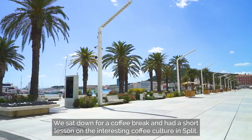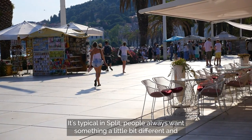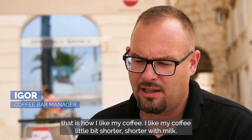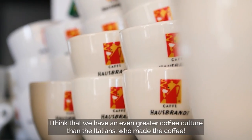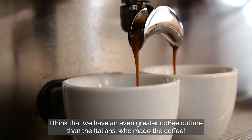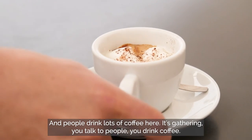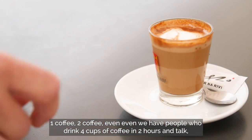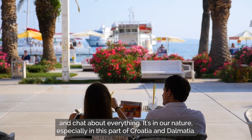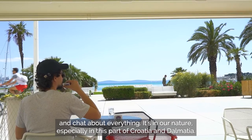We sat down for a coffee break and had a short lesson on interesting coffee culture in Split. It's typical in Split — people always want something a little bit different. I like my coffee a little bit shorter, shorter with milk. I think we even have a greater coffee culture than the Italians who made the coffee. People drink lots of coffee here. It's a gathering — you talk to people, you drink coffee, one coffee, two coffees. Even people who drink four coffees in two hours, talking and chatting about everything. It's in our nature, especially in this part of Croatia and Dalmatia.